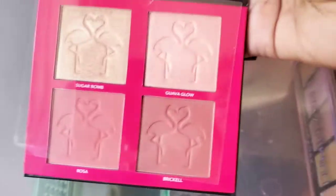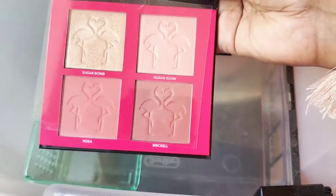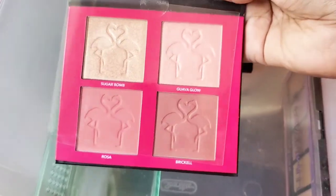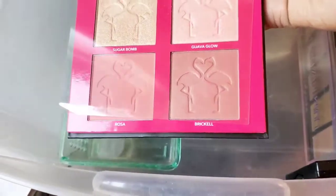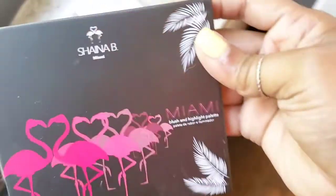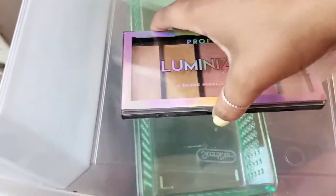Here is the Shania B brand blush and highlight palette — as you can see it's barely touched. I think I swatched it when I first received it. It's really pretty, but I don't gravitate to it, I don't reach for it, so I'm going to declutter her. Really nice packaging too — it's really cute and super pretty.